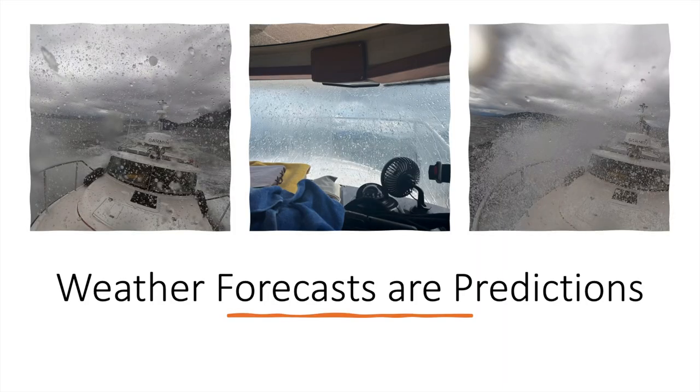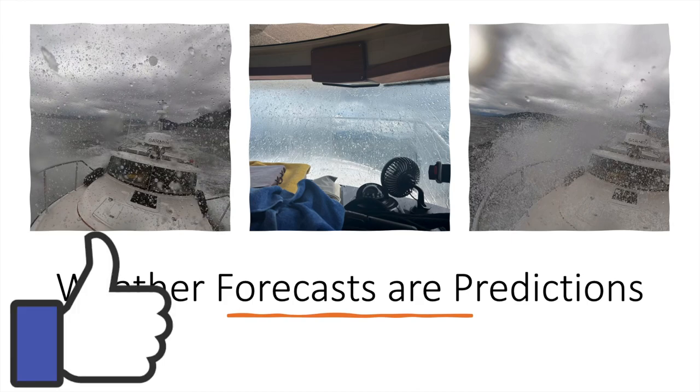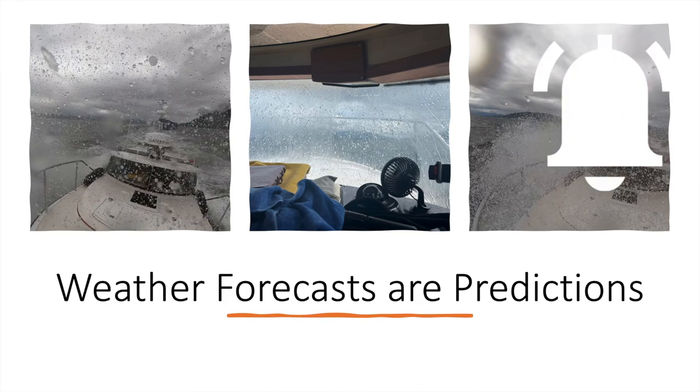Even the best predictions can end up wrong — way wrong. After all, they are only predictions. We got caught up in some bad weather on our Southeast Alaska trip. Check out this video of what bad weather looks like and see how the Ranger Tug 27 outboard handles it.